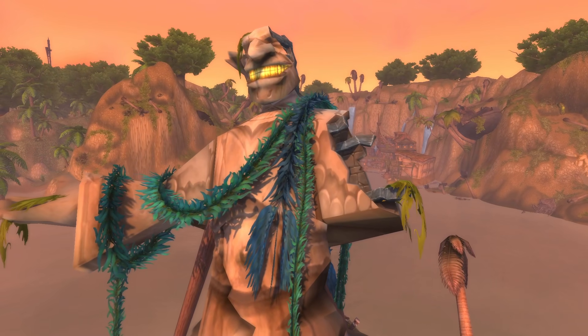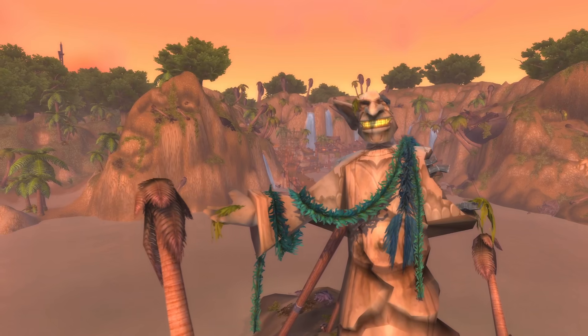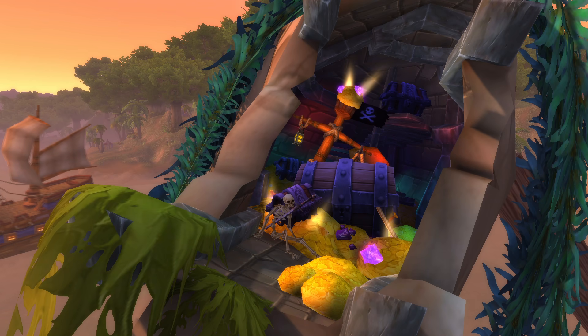Hello everyone and welcome back to another episode of Pointless Top 10, a show where I make top 10 lists of pointless things. Why are we flying by this pointless statue in Booty Bay? Because inside pointless things are treasure. Let's begin.